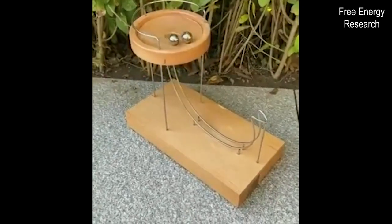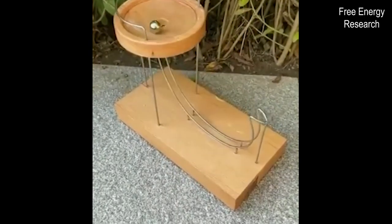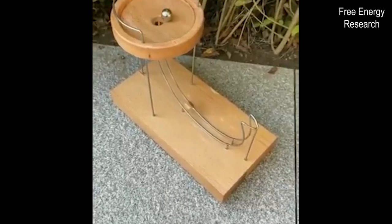It would be interesting to know how heavy this steel ball must be, so it could jump exactly into this upper funnel. Also, the length of the landing ramp is one of the crucial points of the system, including the angle at the end of the ramp.